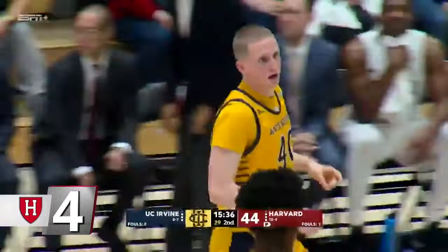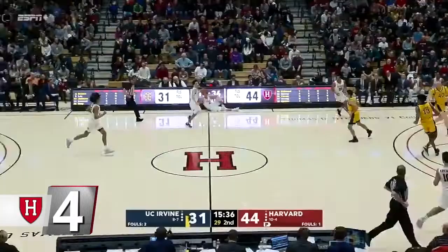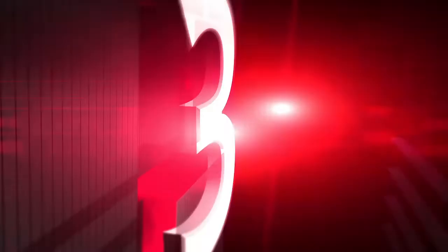At number four, men's basketball. After a UC Irvine bucket, Harvard got the ball up the court, and Christian Juzang wasted little time in crossing over his defender, getting the Anteater to bite on his dribble right, then going left for the pull-up triple. Juzang finished the game with a team-high 15 points, leading the Crimson to its sixth straight victory.